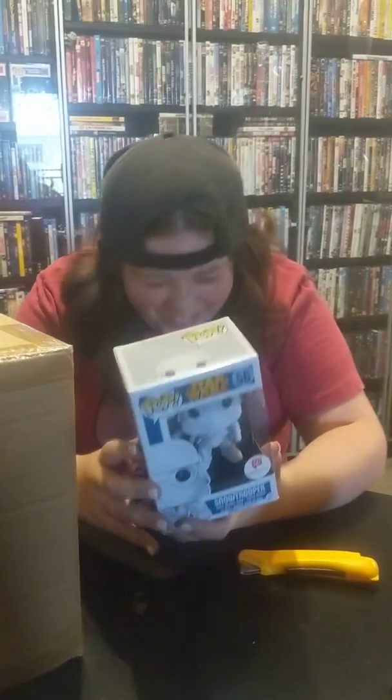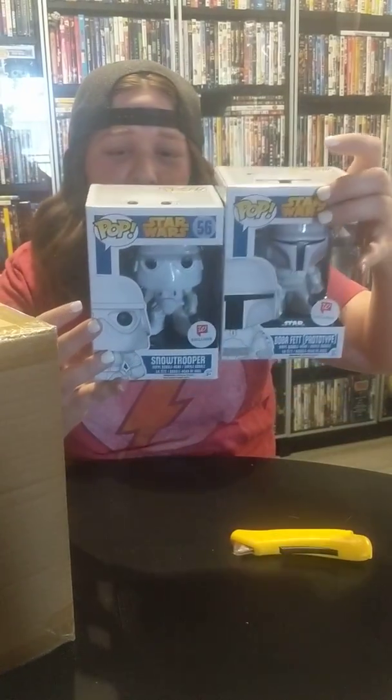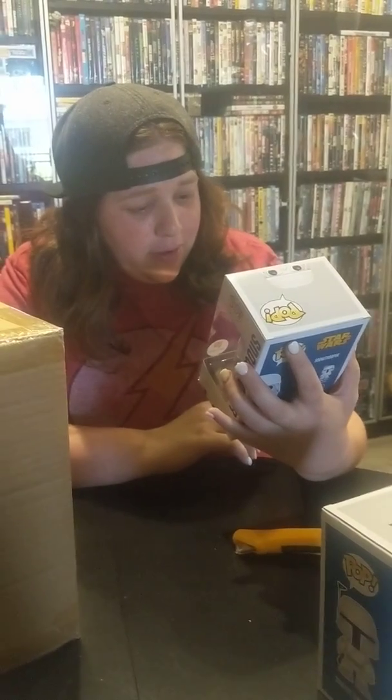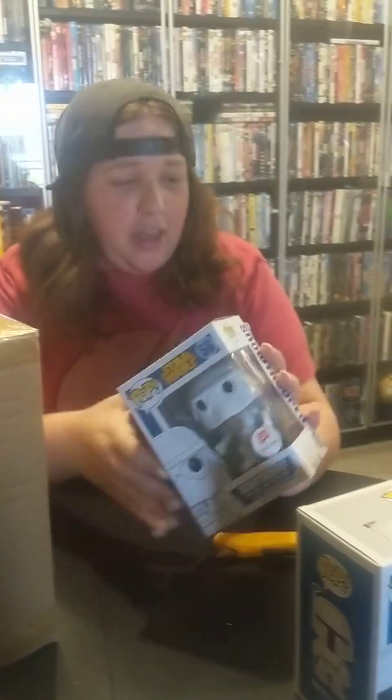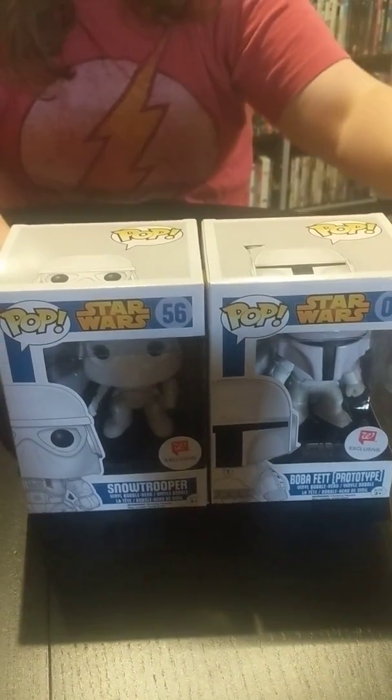Another Star Wars one — we got like a Star Wars box! This is the Snow Trooper. We got a Snow Trooper Funko? No shit, that's good. These two actually go together — they're probably the same line. Those are so going to my game room.